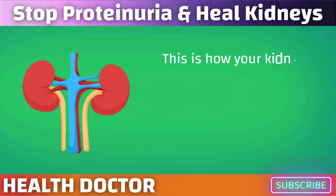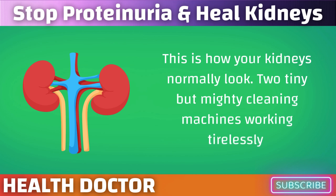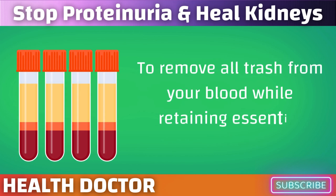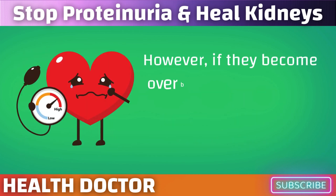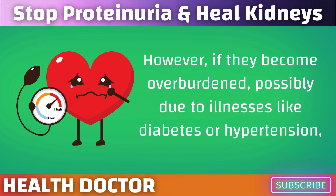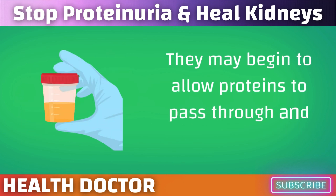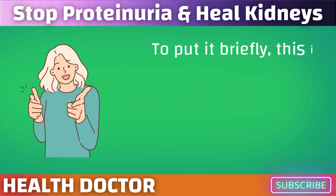This is how your kidneys normally look — two tiny but mighty cleaning machines working tirelessly to remove all waste from your blood while retaining essential components like proteins. However, if they become overburdened, possibly due to illnesses like diabetes or hypertension, they may begin to allow proteins to pass through and end up in your urine. To put it briefly, this is proteinuria.